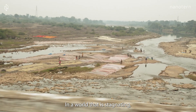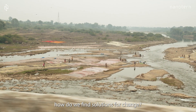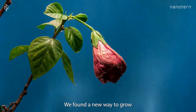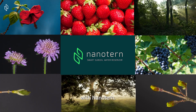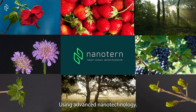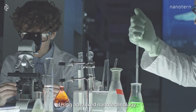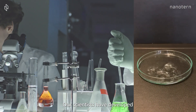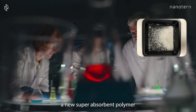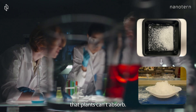In a world that is stagnating, how do we find solutions for change? We found a new way to grow, with NanoTurn. Using advanced nanotechnology, our scientists have developed the first of its kind — a new super-absorbent polymer that holds water that plants can't absorb.